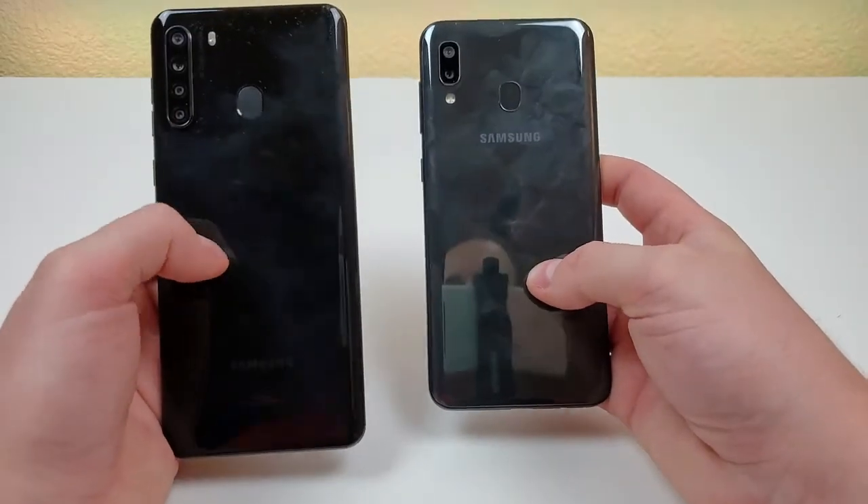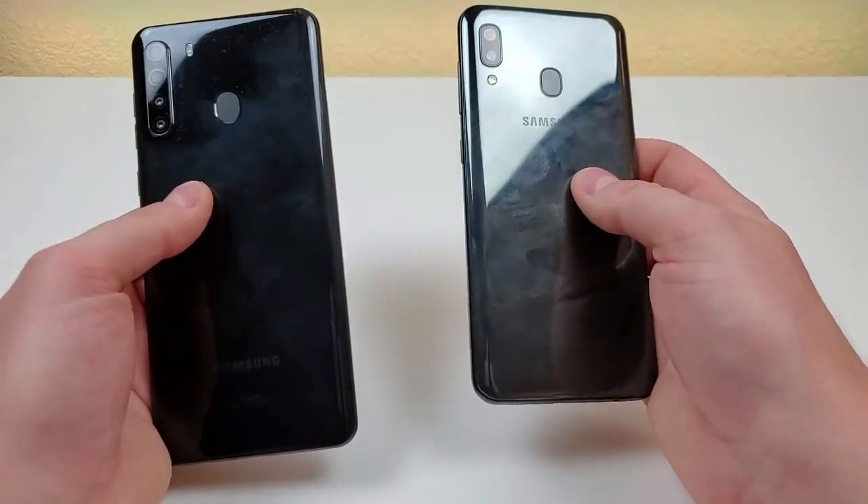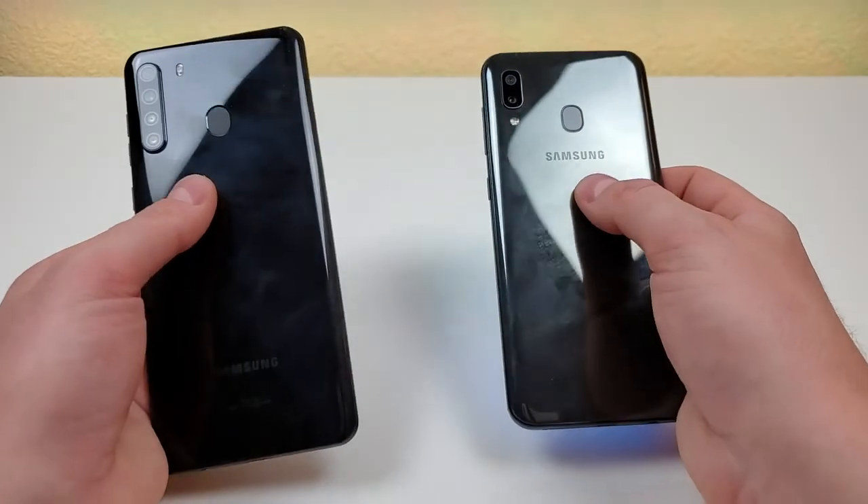On the back of the two phones, they also look very similar, as they both have a reflective material. They both have the camera module, flash, and fingerprint sensor.